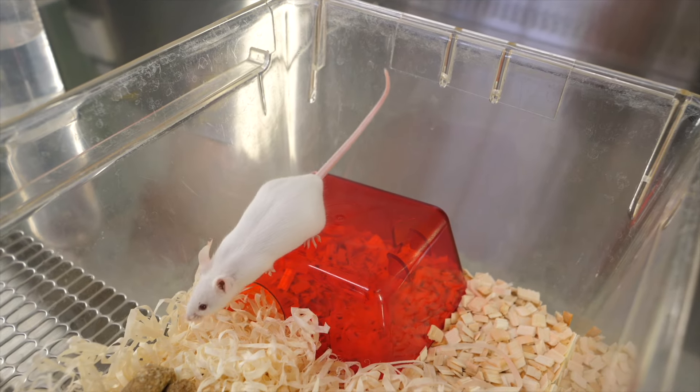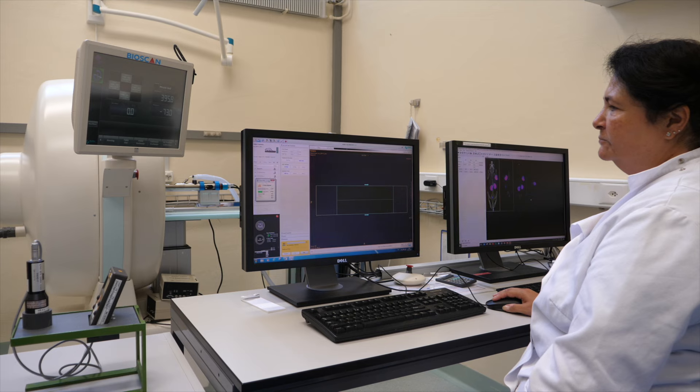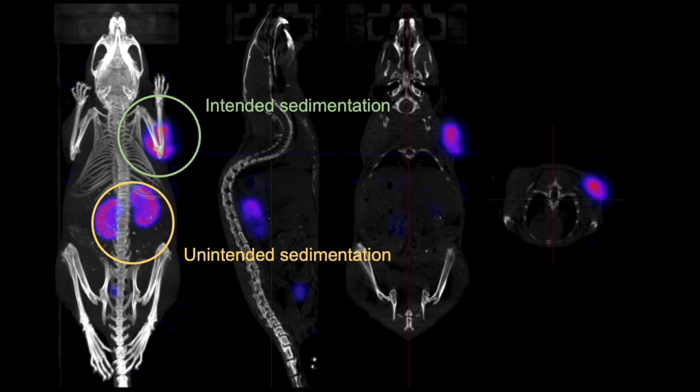That is why we need mice in this project, specifically to verify that the radiotracers also work in an intact organism. These studies have shown that the radiotracers do indeed bind to the receptor in mice. But we have also found that the radiotracers are not yet optimally distributed in the body and that their properties therefore need to be further improved.